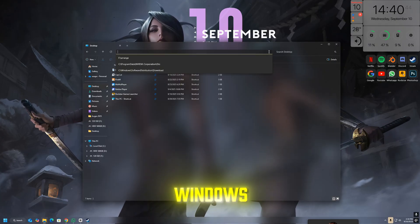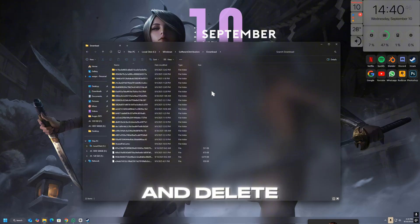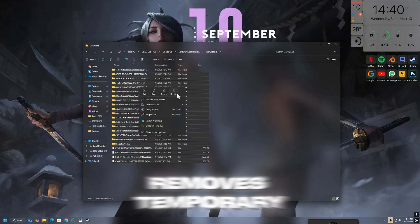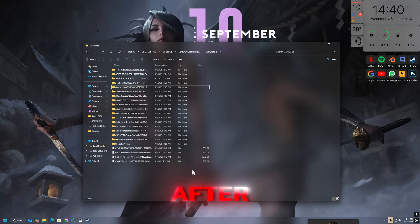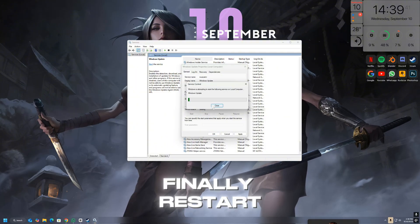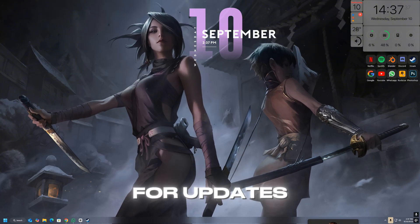Now go to your C:\Windows\SoftwareDistribution\Download folder and delete all the files inside it. Don't worry, this won't harm your PC — it only removes temporary update files. After that, go back to services.msc, right-click Windows Update, and click Start again. Finally, restart your computer and check for updates.